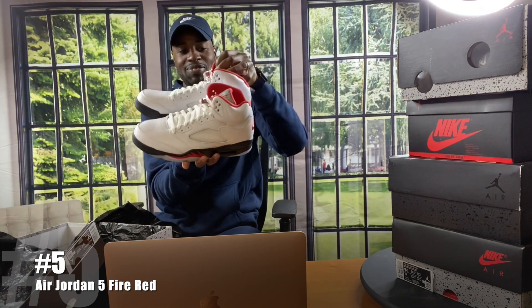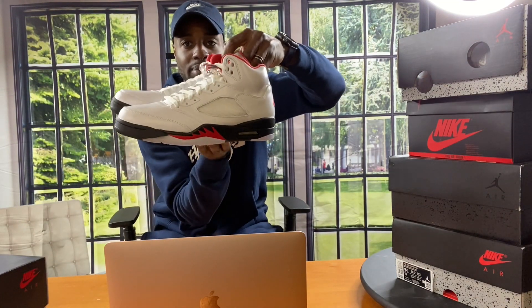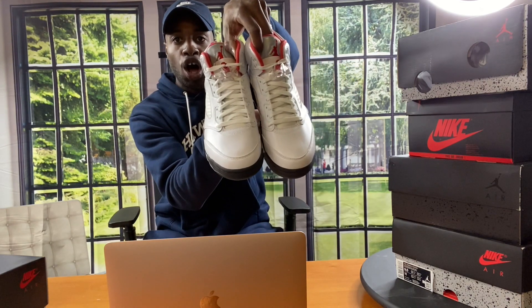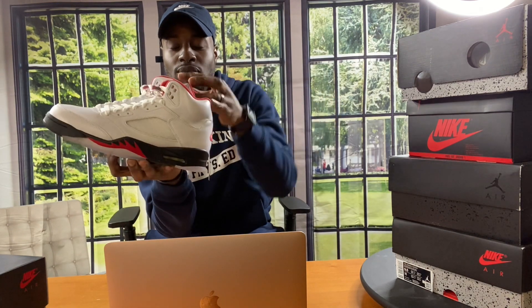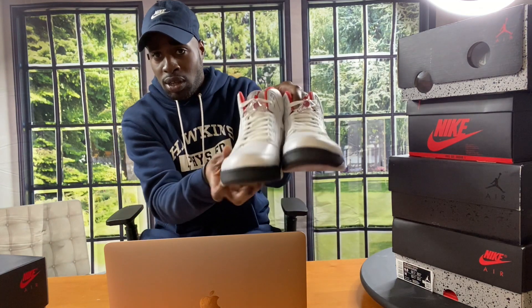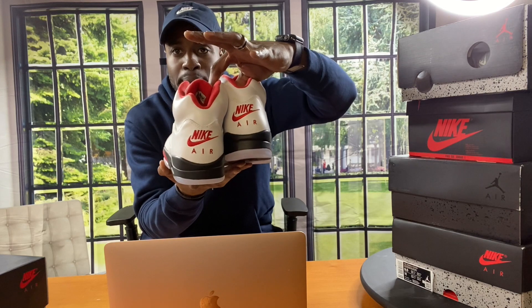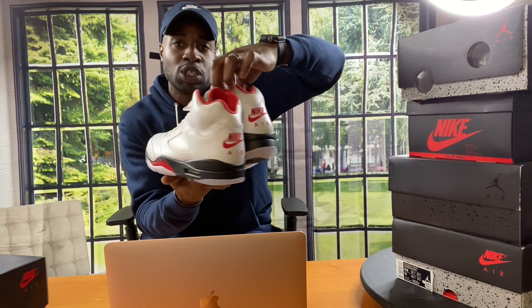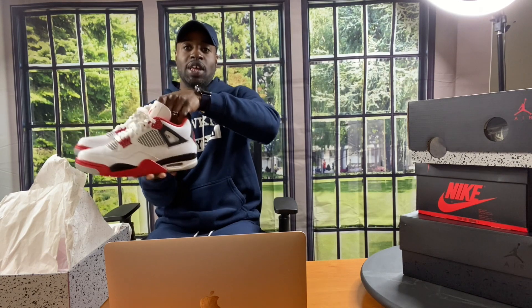Number five — Fire Red 5s. The whole upper of this shoe is white genuine leather, white laces, metallic silver tongue, red lining on the inside of the shoe, icy outsole along with a red Jumpman on the back, black toe cap, and best part — Nike Air on the back. You guys comment below and let me know what you prefer: Fire Red 5 or Fire Red 4. That's number five.